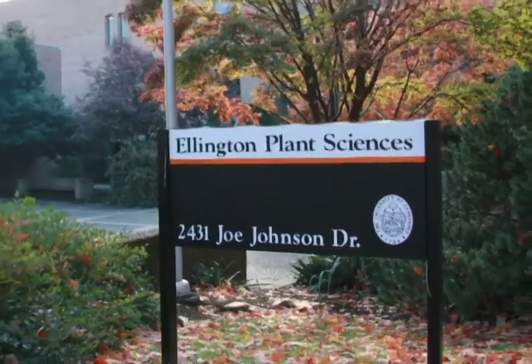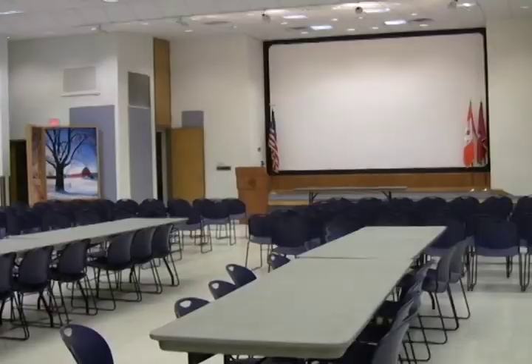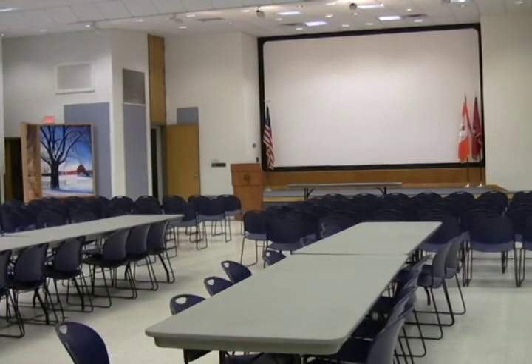We're now standing outside of Ellington Plant Sciences. In this building, wildlife and fisheries, plant sciences, as well as forestry all have classes. Behind me is Hollingsworth Auditorium, where all the banquets, such as scholarship and honors banquets, will be held.